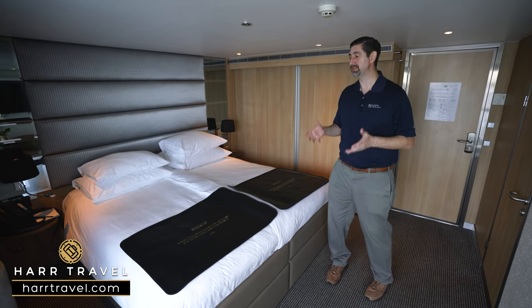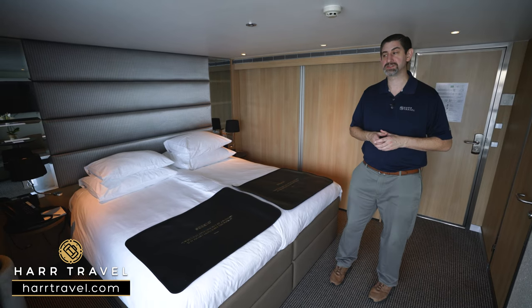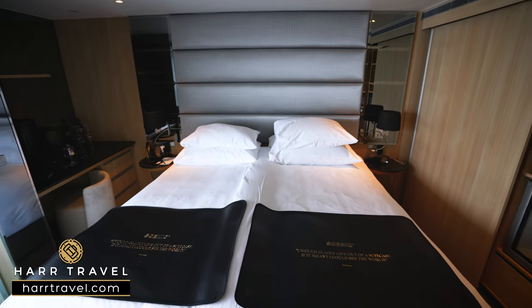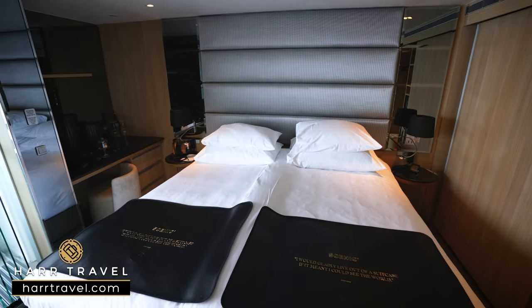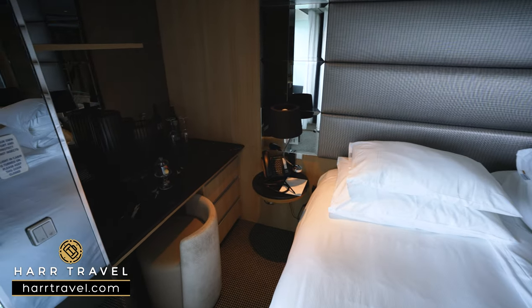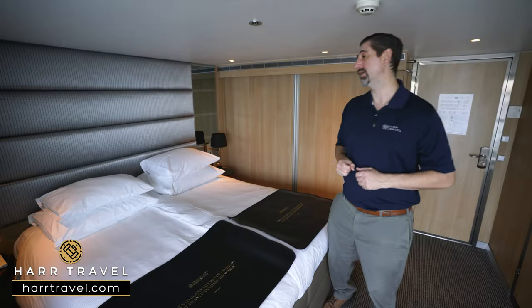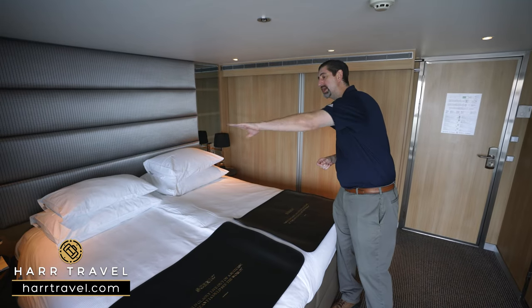I always bring extra European adapters and converters so I can use all the plugs — useful for the pre and post hotel stay as well. You have directional reading lights so you don't disturb your partner, plus lamps, and right around the corner you'll find a writing desk and vanity combo. There's a complimentary hairdryer provided, more European plugs on the side for charging, and additional drawers for storage.